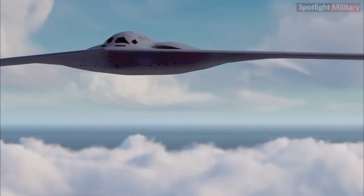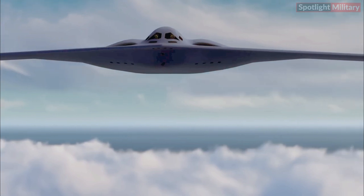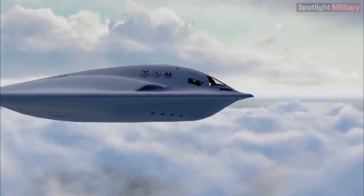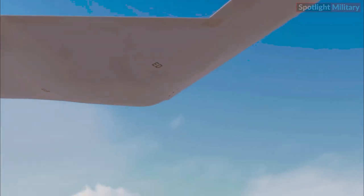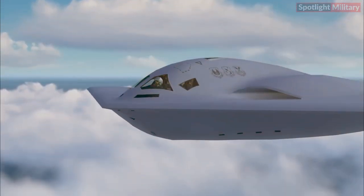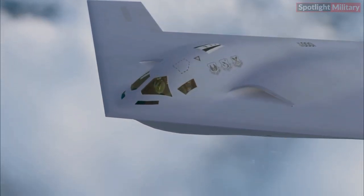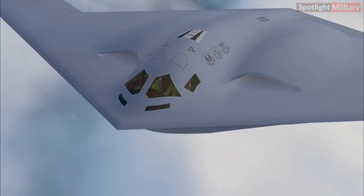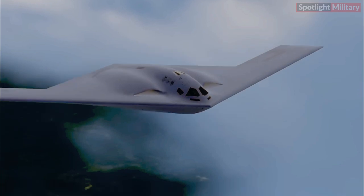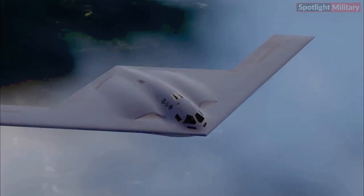The B-21 Raider boasts a cutting-edge aerodynamic design optimizing its stealth capabilities while ensuring superior performance in various flight conditions. Utilizing state-of-the-art stealth technology, the B-21 Raider is equipped with features that minimize its radar cross-section, making it exceptionally difficult for adversaries to detect and track. Here are 10 comprehensive explanations about the Northrop Grumman B-21 Raider's strategic stealth bomber.